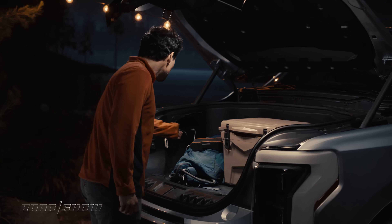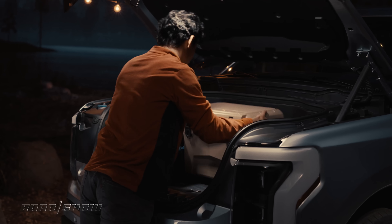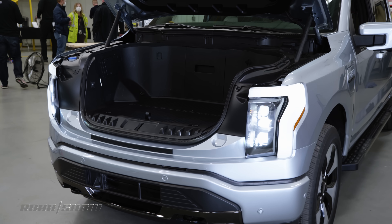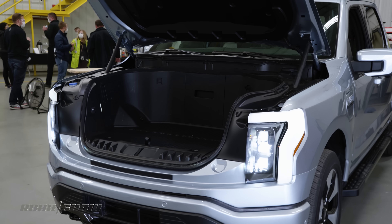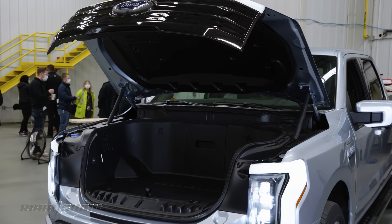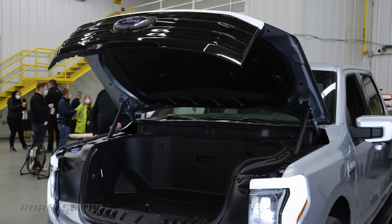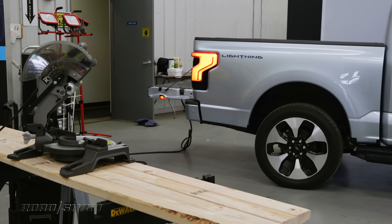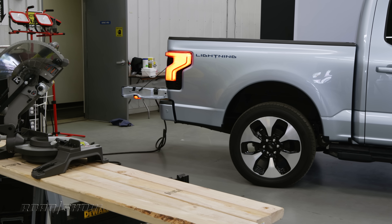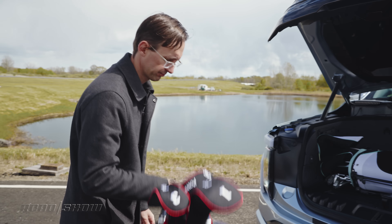Power outlets are also aplenty. You get four 120-volt household outlets and two USB ports. This truck's hood — is it still a hood? I'm not so sure. Anyway, the hood's opening height is adjustable, which is ideal for spaces with lower ceiling heights. And if you're wondering, the Lightning's bed should be exactly the same size as a regular F-150's.